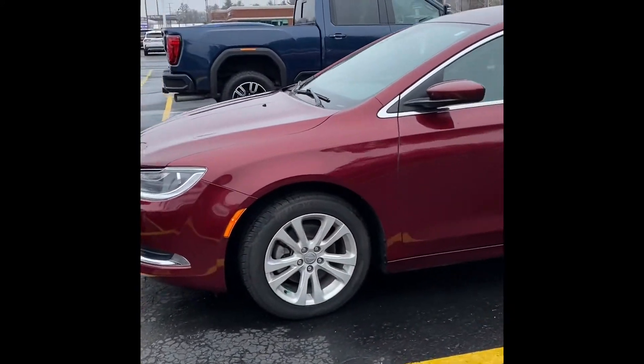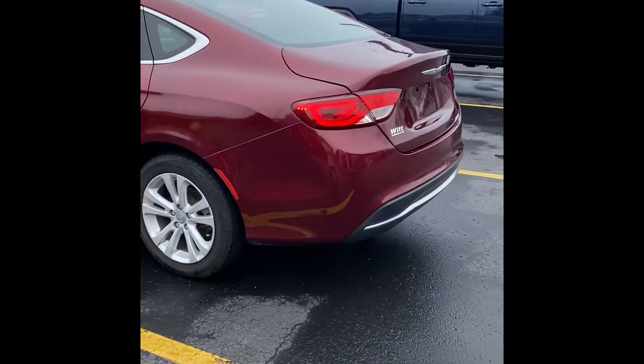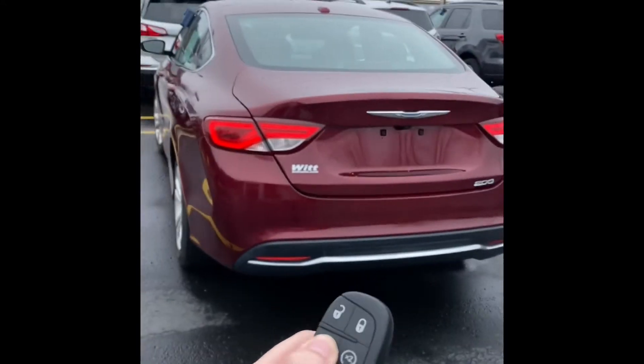This Chrysler 200 has everything you need and nothing you don't. It has remote start, keyless entry, and an automatic trunk.